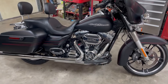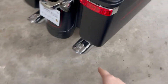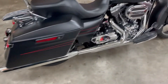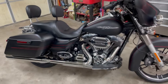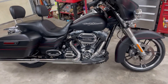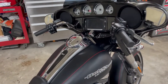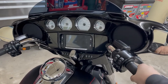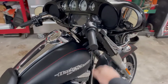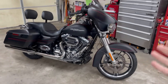It's got the Screaming Eagle breather. I believe it's Vance and Hines pipes — yep, Vance and Hines pipes, True Duals all the way back. A lot of chrome, a lot more than I prefer, but we have already ordered some things and we're going to be changing up a lot of the chrome and getting rid of that. It's got all the bells and whistles. I've always wanted one of these bikes.